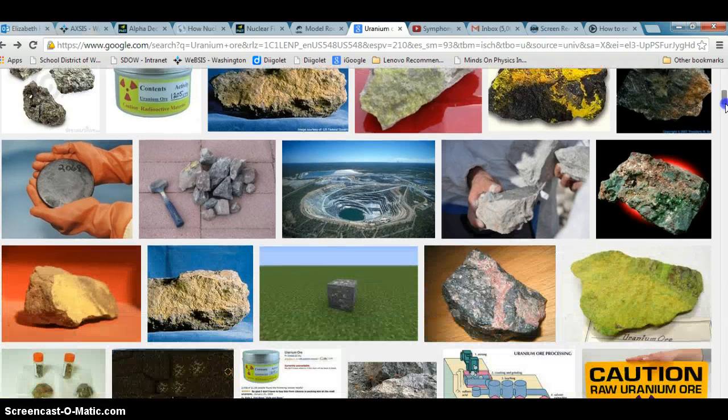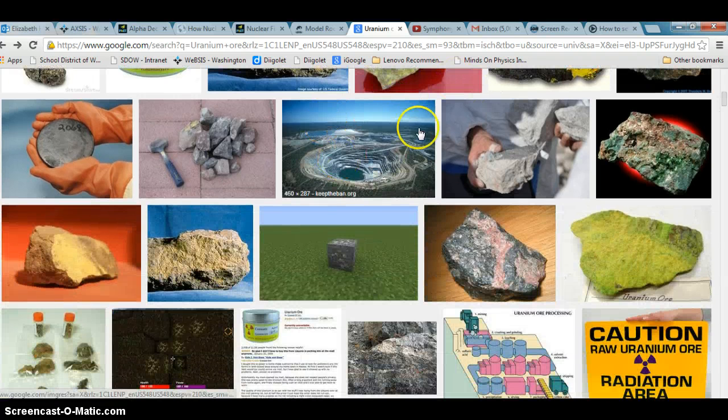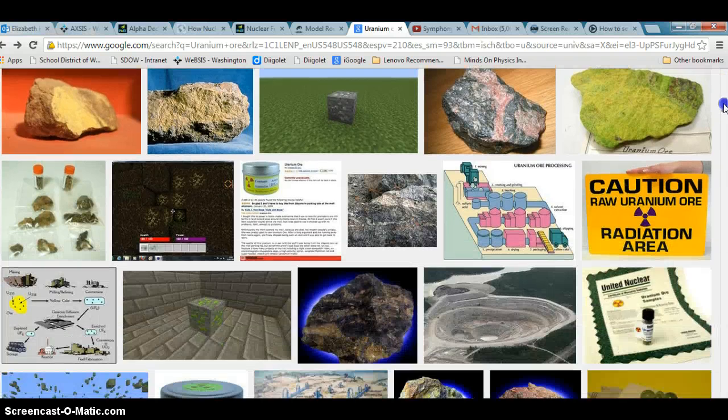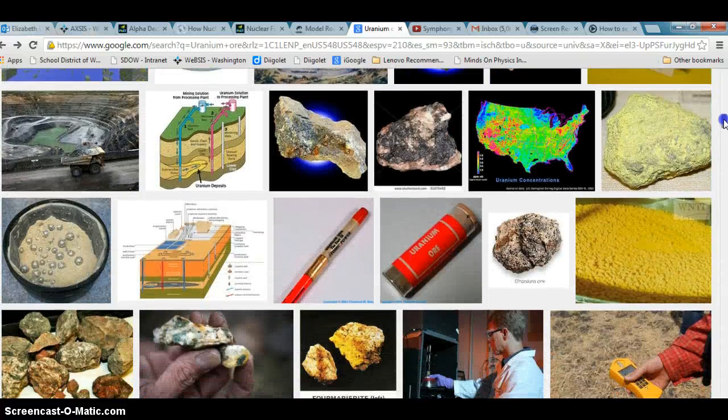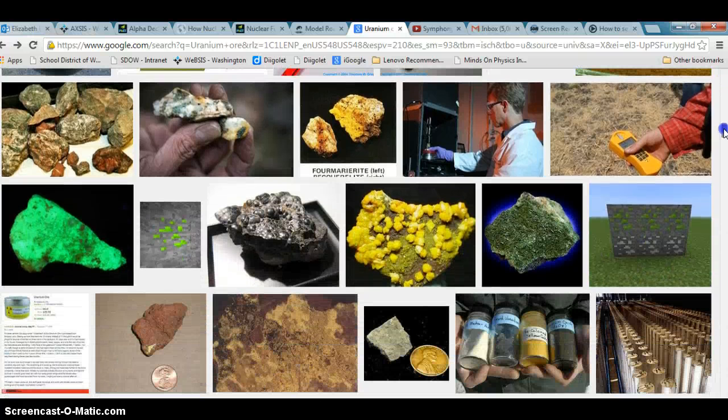The biggest issue with uranium mining is that it creates a lot of issues with the environment, basically taking out topsoil and making sure that that area of land is no longer able to be used for its natural environment. And then you have to find another place to put the topsoil, and it requires some energy to actually sift through the tons and tons of rock to actually refine it down to the point where it can actually be radioactive enough to generate heat.